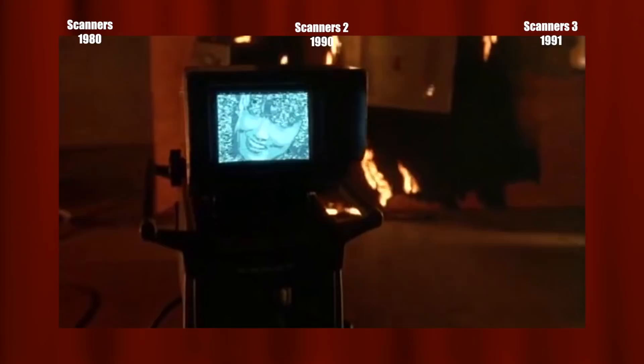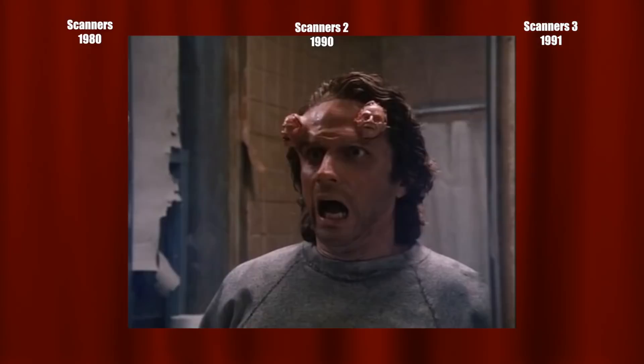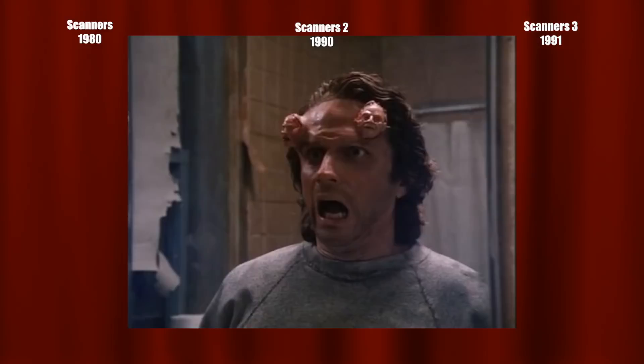The stupid-to-awesome ratio on that one is really off the charts. In 1994 came a spin-off film, Scanner Cop, about young Sam whose dad is a scanner who grows tiny heads out of his head. Dad gets shot and Sam turns out to be a scanner himself, raised by one of the policemen who shot his dad. We jump ahead 15 years and Sam becomes a cop.